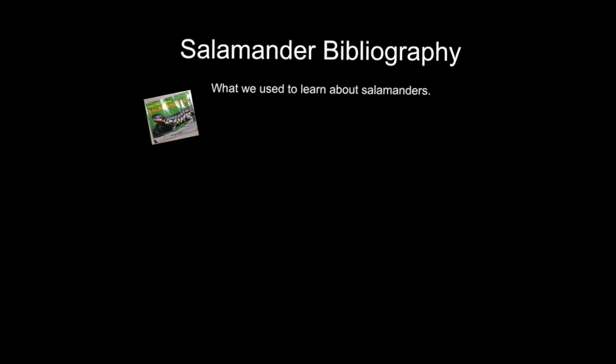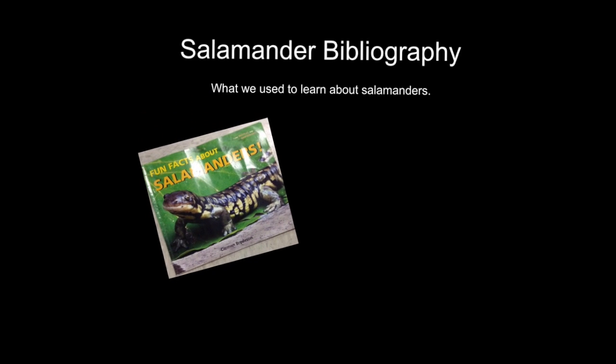Salamander Bibliography. Fun facts about salamanders.